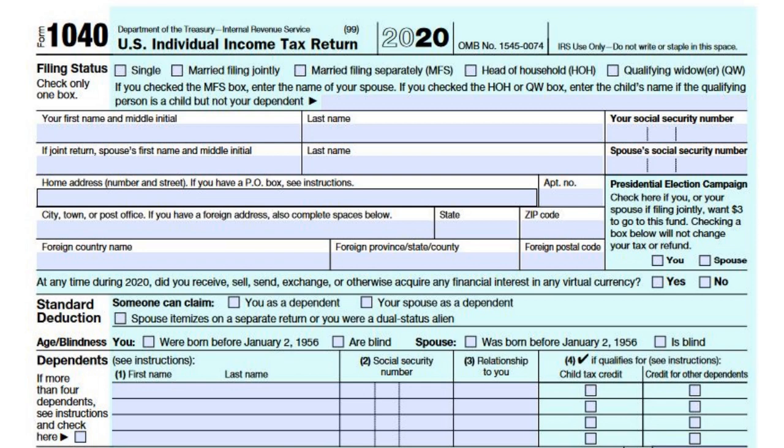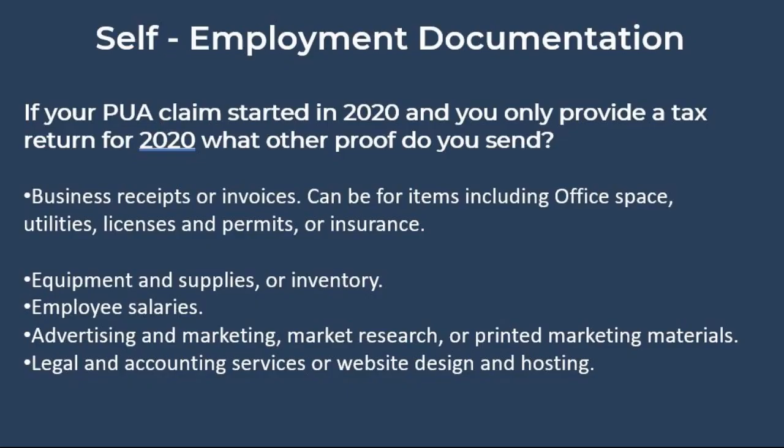If that is your particular situation, you will need to submit additional information. That documentation can include business receipts and invoices for items such as office space, utilities, business licenses, and insurance. Receipts and invoices for inventory and equipment, employee salaries, advertising, legal and accounting services, and even website design are also acceptable.